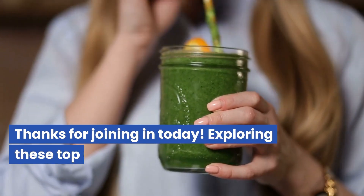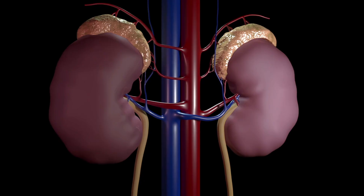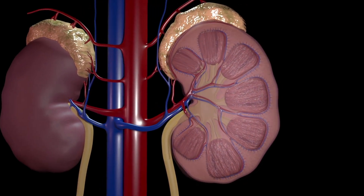Thanks for joining in today. Exploring these top six kidney cleansing foods has been eye-opening. Remember, small changes in our diet can make a big difference in our overall health.